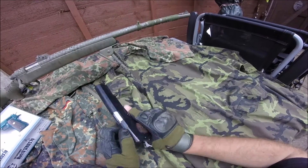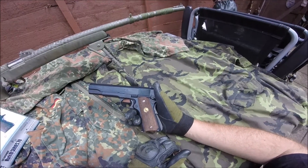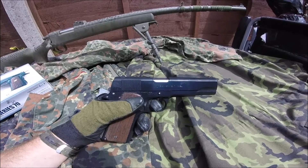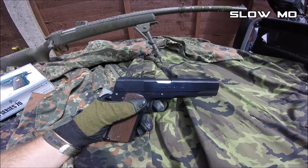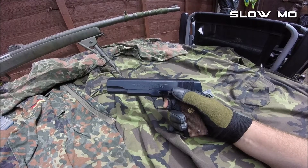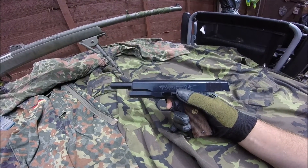I paid £175 for this. I've seen them on the internet for £140, so you can save a little bit of money if you shop around.